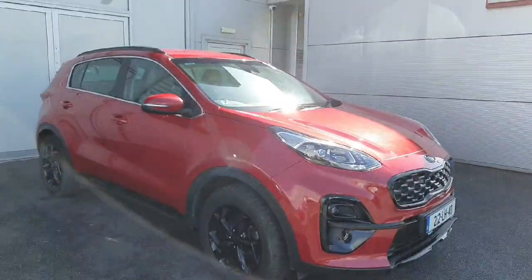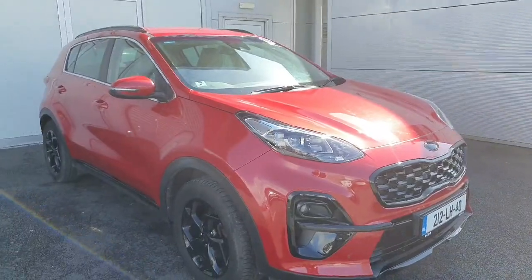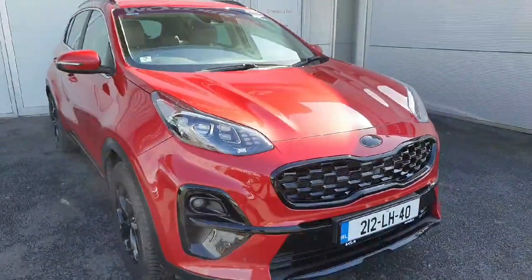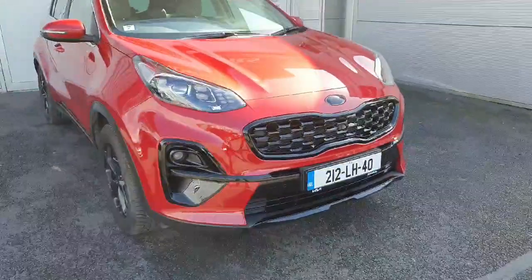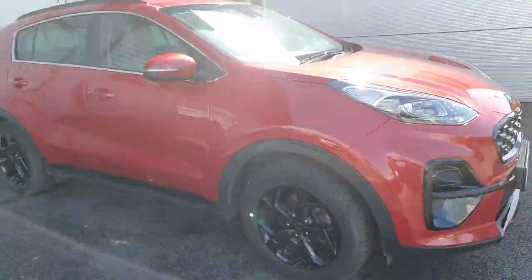Hello and welcome to GW Kia online used cars. Today we have a 2012 Kia Sportage — this is a Black Edition, as you can tell from the black Kia badge, rail and bumper, and also your black 18-inch diamond alloy wheels.